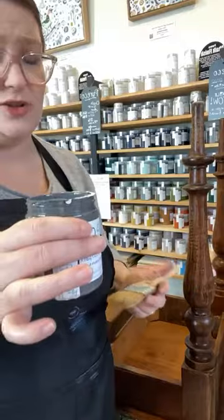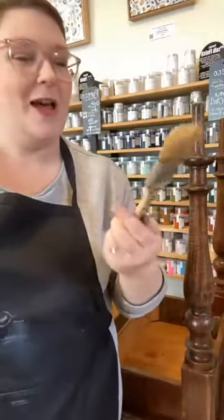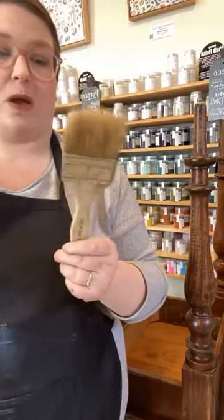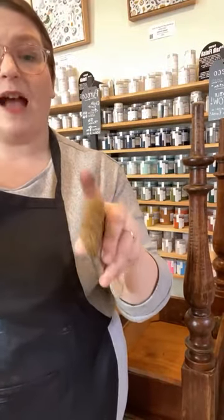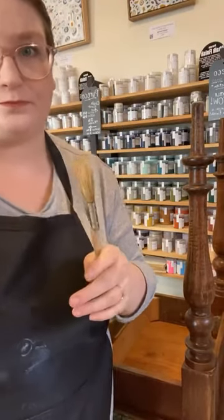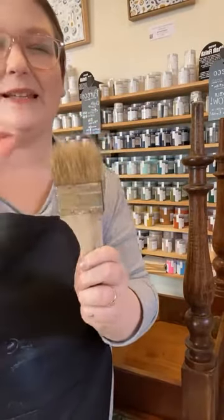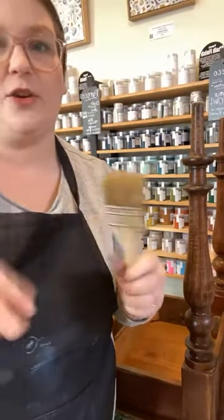To get really easy texture with chalk finish — chalk finish is naturally very textured — use a natural bristle brush. These ones are on my website; they're throwaway chip brushes. I normally use them for hemp oil and rust finish. Using a natural bristle brush, you get that little bit more texture. If you use one of our normal synthetic brushes, you just wouldn't get as much.